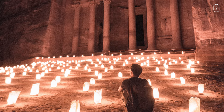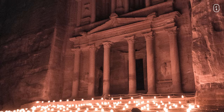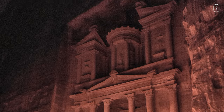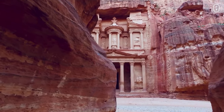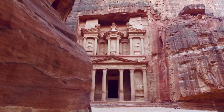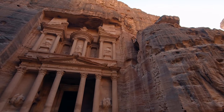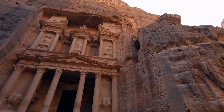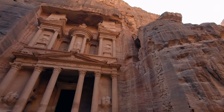Petra's allure extends beyond its daytime splendor. By night, the Siq and the treasury are illuminated by thousands of candles, casting an enchanting spell that draws you into the mysteries of the past. As you explore this living testament to human ingenuity, you can't help but feel the whispers of history in the wind and the echoes of ancient voices. Petra is not just an archaeological site — it's a portal to a world long gone, a place where imagination dances with reality, and where the stones themselves seem to breathe the stories of those who came before us.